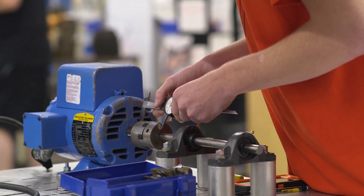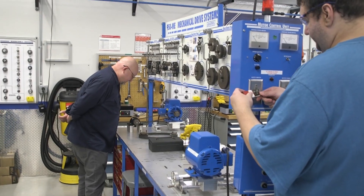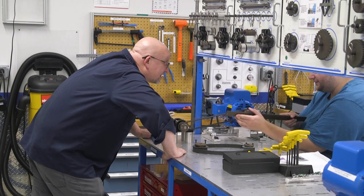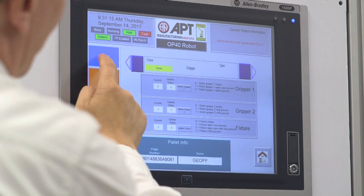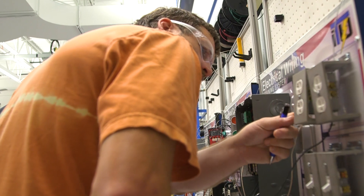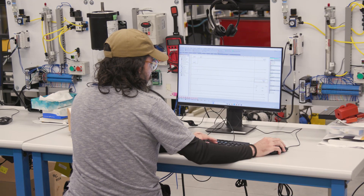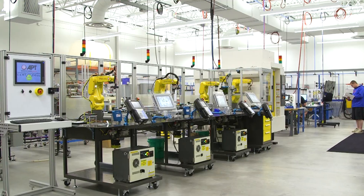The CVTC mechatronics program is a one-year or two-year program with three embedded technical diplomas, so students can receive any one of those credentials depending on how many credits they take. The program was designed around flexibility, mostly to accommodate students already working in the field. It includes apprenticeship students, regular program students, high school academy students, and workforce people who only want one or two courses to upskill.